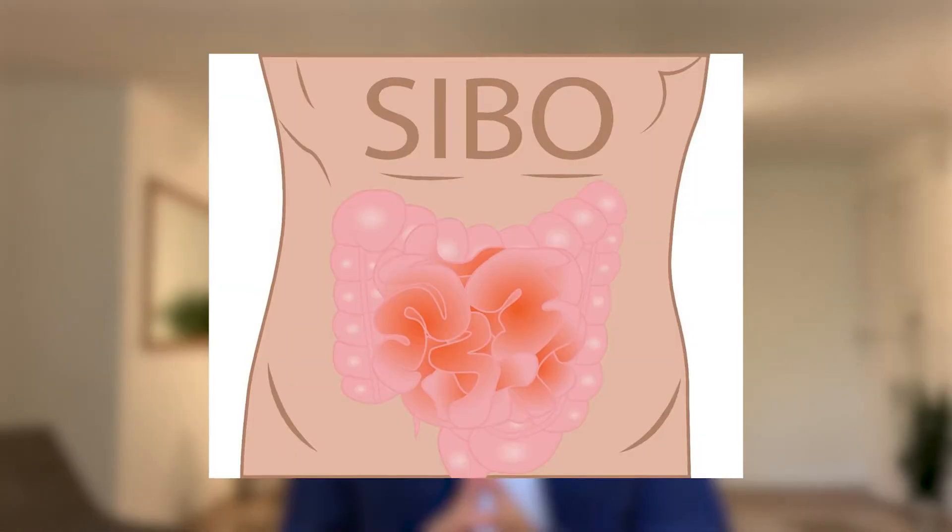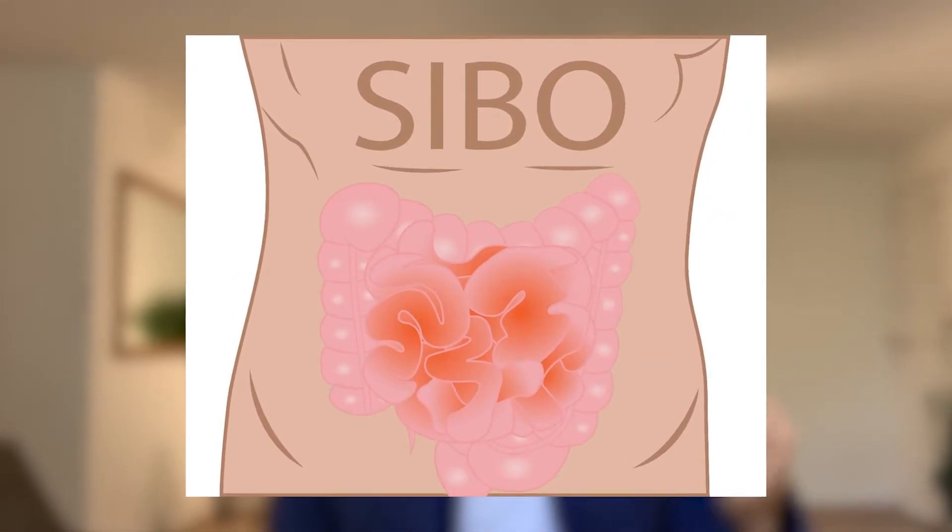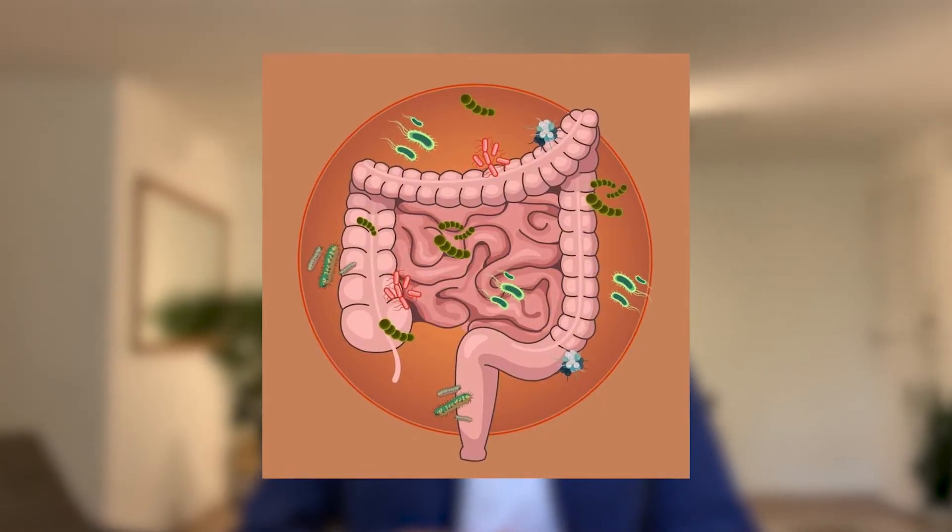Celiac disease is another condition where digestive enzymes can definitely be helpful. In addition to the pancreas, the small intestine also produces a good portion of your digestive enzymes. Celiac disease causes significant damage to the intestinal lining, so supplementing with digestive enzymes can be a great benefit. Similarly, with SIBO, the overgrowth of bacteria in the small intestine can damage its lining, reducing the amount of digestive enzymes produced there.